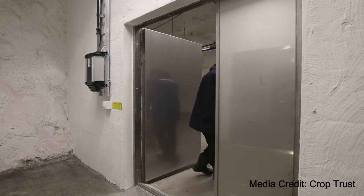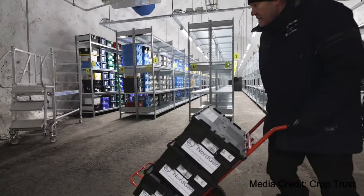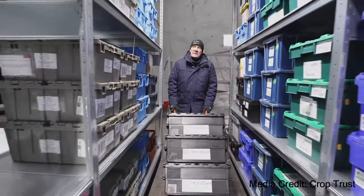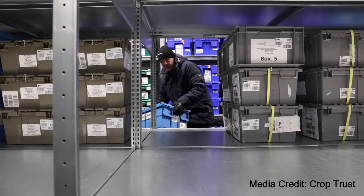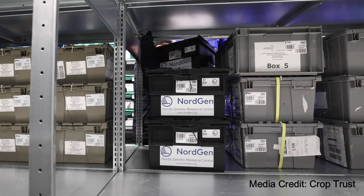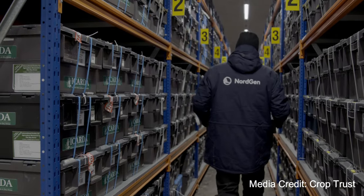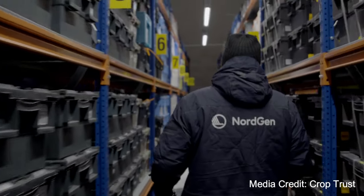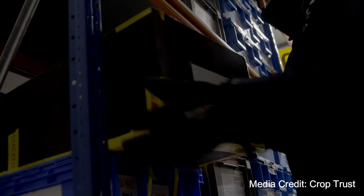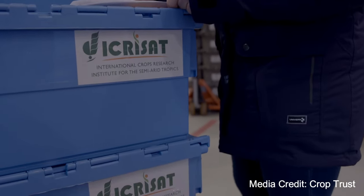Often called the Doomsday Vault, the Svalbard Seed Vault, which opened in the year 2008, is designed to withstand natural and man-made disasters. It is owned by Norway and managed in partnership between the Norwegian Ministry of Agriculture and Food, the regional gene bank Nordgen, and the Crop Trust. It safeguards duplicates of 1.2 million seed samples from nearly every country worldwide, with room for millions more. Its purpose is to back up gene bank collections, securing the foundation of our future food supply.